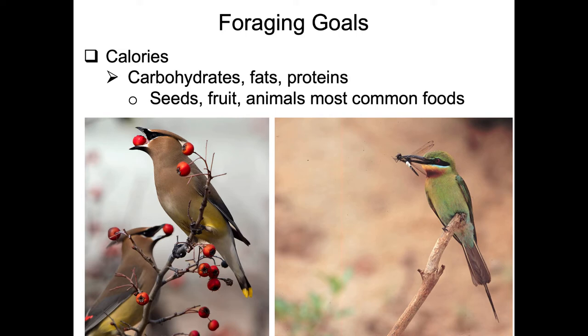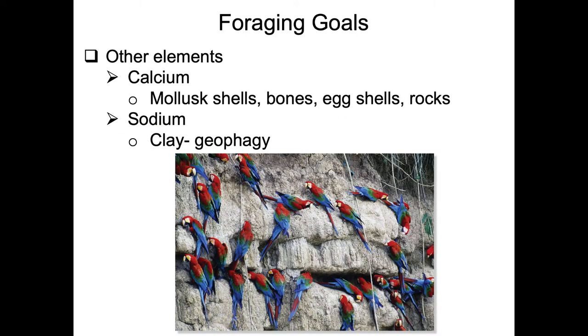A lot of birds eat other animals, as seen here with this bee eater eating a dragonfly. Birds also need to incorporate other nutrients - calcium is a big one, particularly true of females going into the breeding season, as they need to sequester lots of calcium for producing hard-shelled eggs.